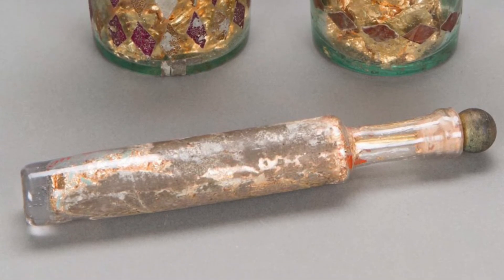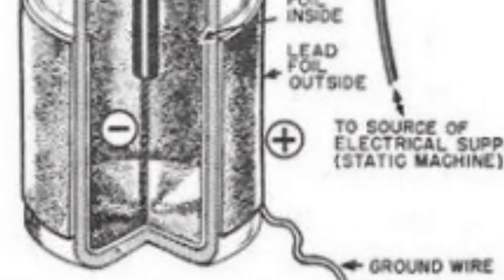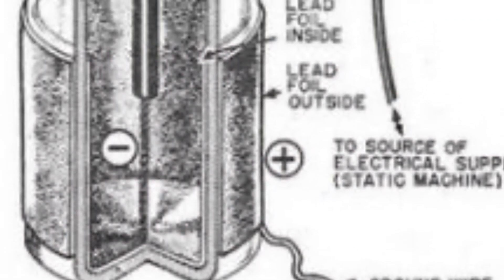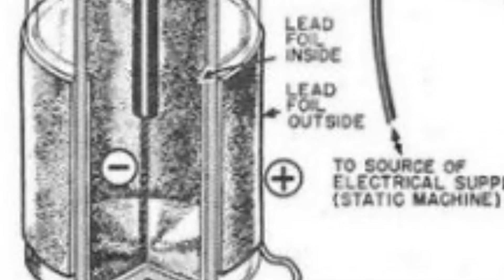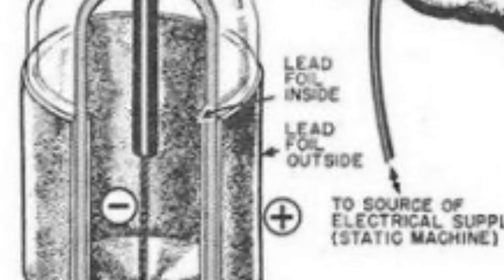He later received a great shock when he touched the nail. Although he did not understand how it worked, what he had discovered was that the nail and the jar were capable of temporarily storing electrons. Today, we would call this device a capacitor.